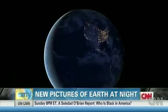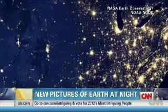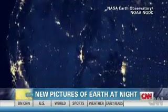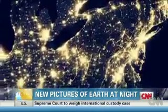We've zoomed into the United States in this next piece of video. You see the U.S. lit up at night. Isn't that incredible? The great thing about this is the pictures are cloud-free. Head to nasa.gov and you can see a lot more of these pictures. Share them with the kiddies — they will think this is super cool.